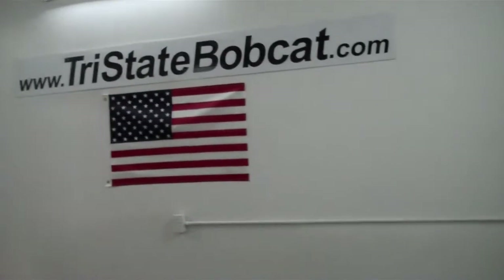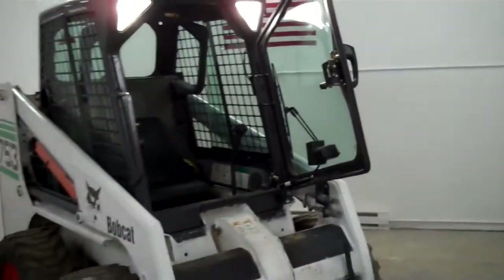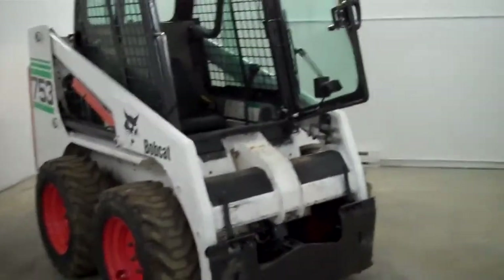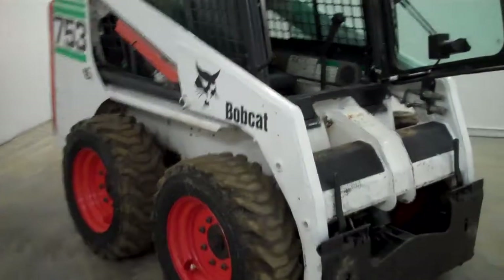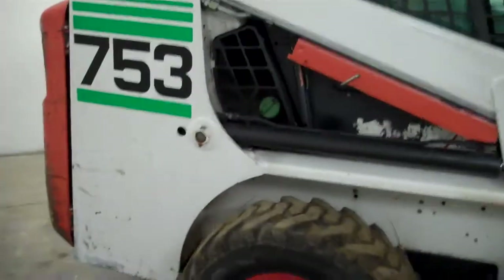Jeff at Tri-State Bobcat, Hudson, Wisconsin. Today we have a 2001 753 G-Series. This is a one-owner machine, nicely taken care of, with 2177 on the hours.